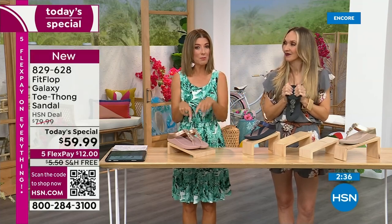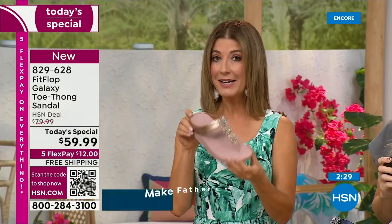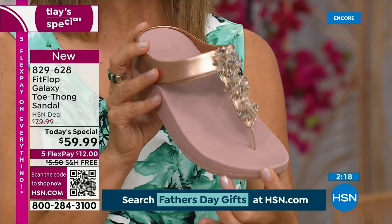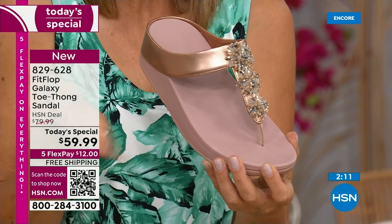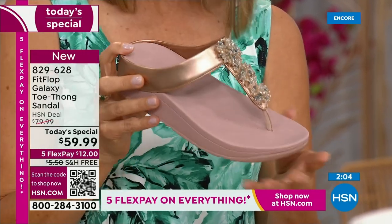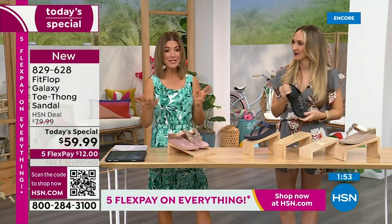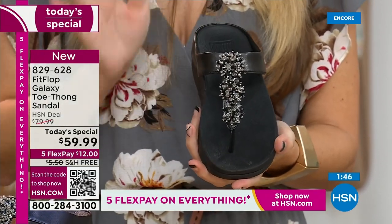Go to FitFlop's website — this shoe is not even there, that's how limited and exclusive it is. It's a one-day-only price. We've got rose, yellow gold, black, navy, and silver. What color and size are you getting? For sizing: whole sizes only in sandals, 5 through 11. If you are a half size, size down — my 9½ ladies go to a 9. We have a wider-than-average toe box, so you'll have plenty of room.